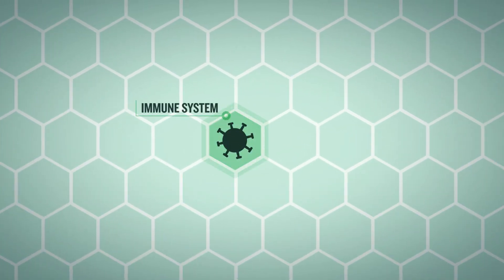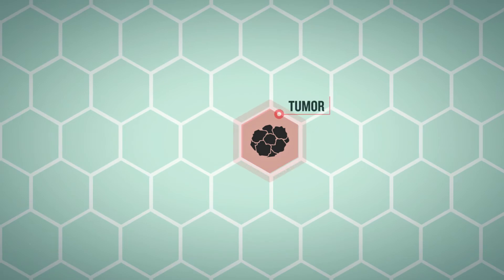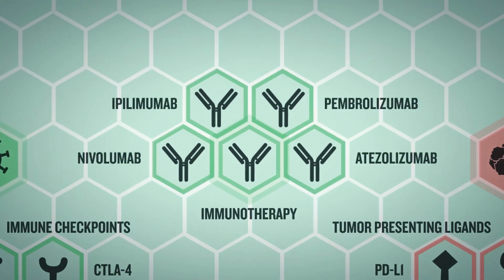PD-1 is just one example of an inhibitory immune checkpoint molecule with a proven role in cancer immunotherapy. Other inhibitory checkpoint proteins include CTLA-4, TIM-3, and LAG-3. Research is underway to better understand the underlying mechanisms of immune checkpoint networks, to discover new checkpoint receptors and ligands, and to develop novel monoclonal antibody drugs for cancer immunotherapy.